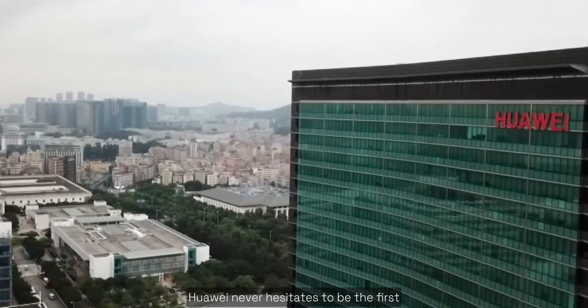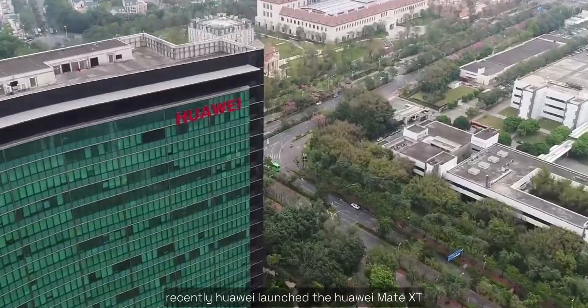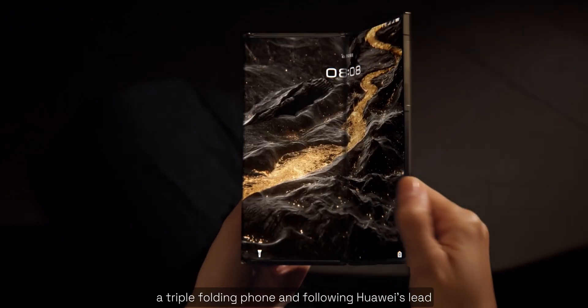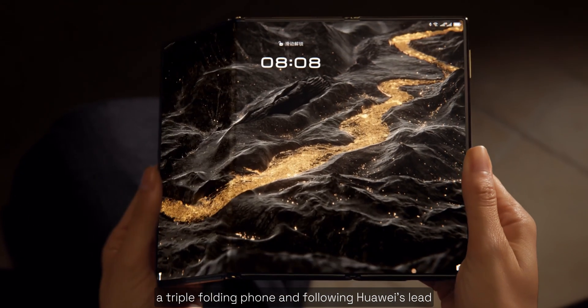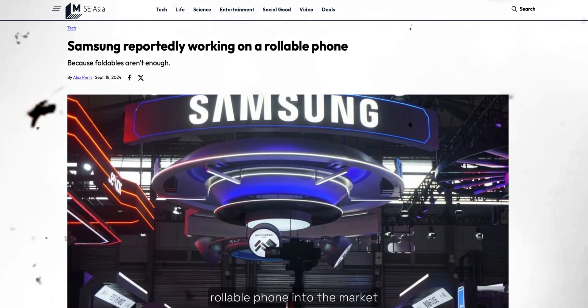Huawei never hesitates to be the first to officially bring any technology to the market. Recently Huawei launched the Huawei Mate XT, a triple folding phone, and following Huawei's lead, there is now news that Samsung is also preparing to launch the world's first rollable phone into the market.